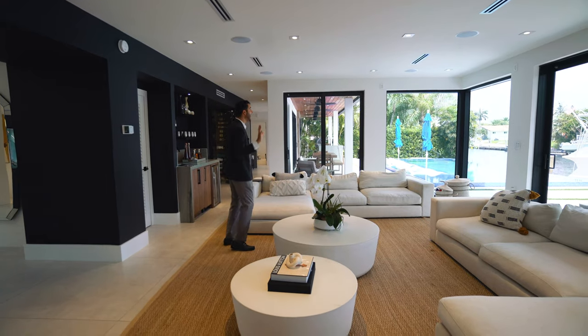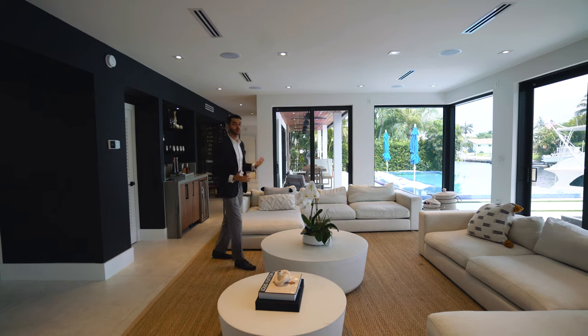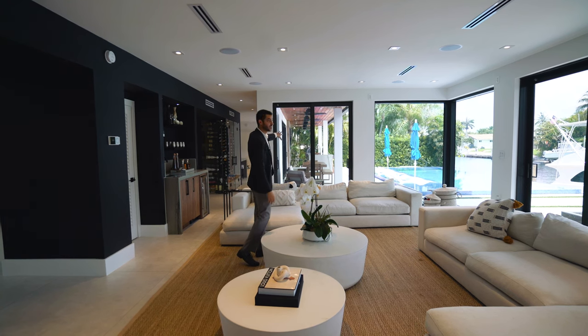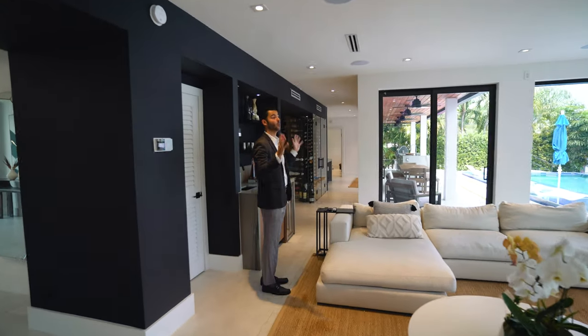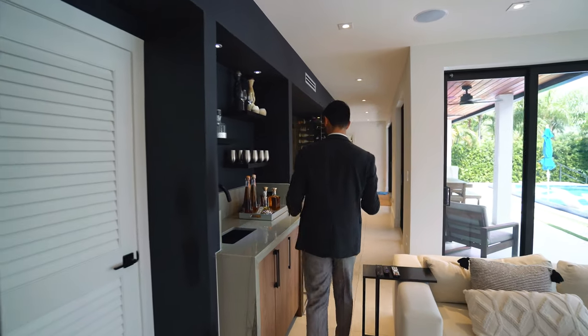And you're looking out to the water view — this is the main reason you're paying $9.5 million dollars. You have pocket doors here that lead outdoors, and another door that leads to the covered terrace. From here you get a sense of what living here is about: direct water access with no bridges to the bay.